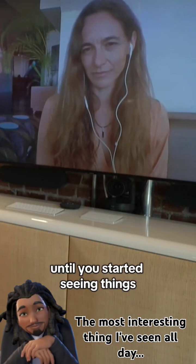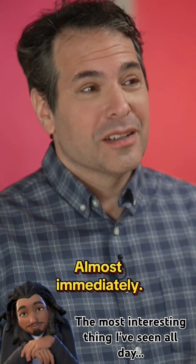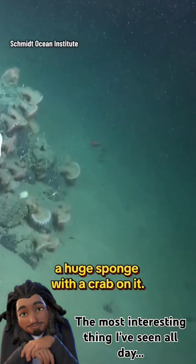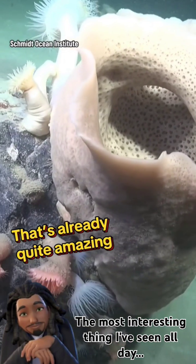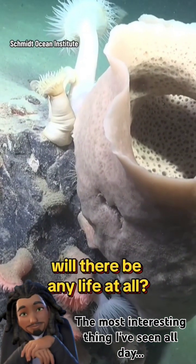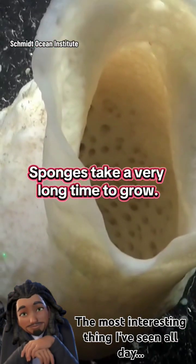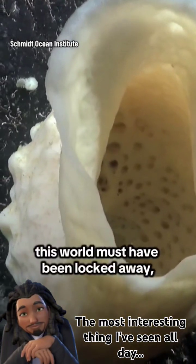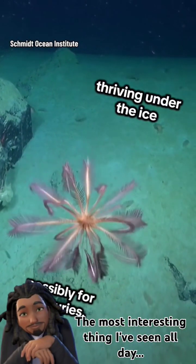Almost immediately they started seeing things humans have never seen before. The first thing they saw was a huge sponge with a crab on it — already quite amazing, because one question was whether there would be any life at all under an ice shelf. Sponges take a very long time to grow that big, suggesting this world had been thriving under the ice possibly for centuries.